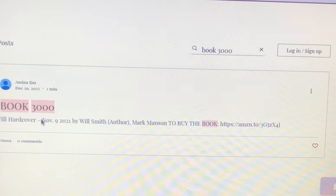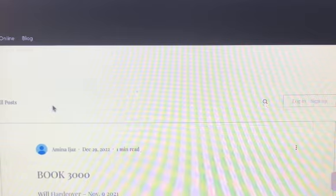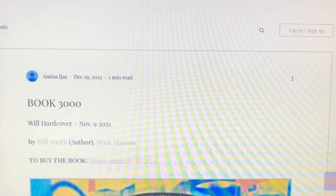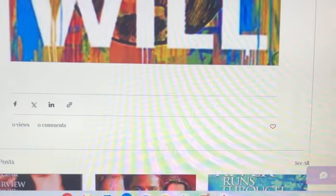I'm going to go over book 3000 that I just found. Book 3000 is called 'Will' hardcover by Will Smith and Mark Manson. To buy the book you can click here — this is the cover. I don't have a summary of it, so I'm just going to like it and go find another book.